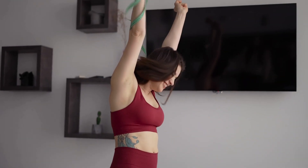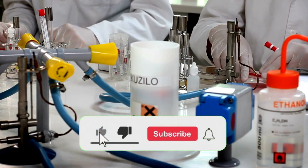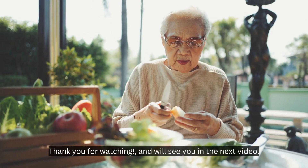We hope this video was informative and helpful. If you enjoyed this content, please subscribe to our channel, Pharmacist Online, for more healthcare videos like this. Thank you for watching, and we'll see you in the next video.